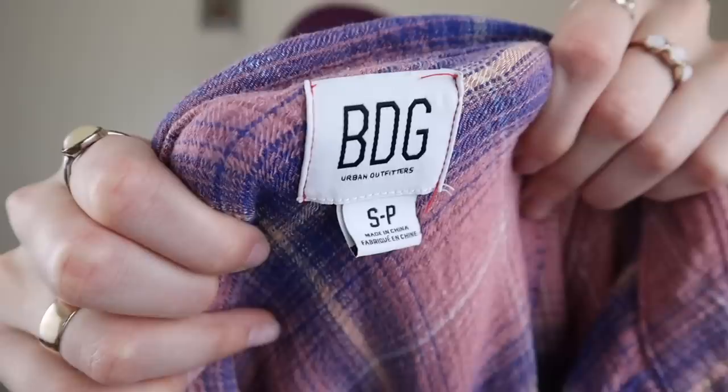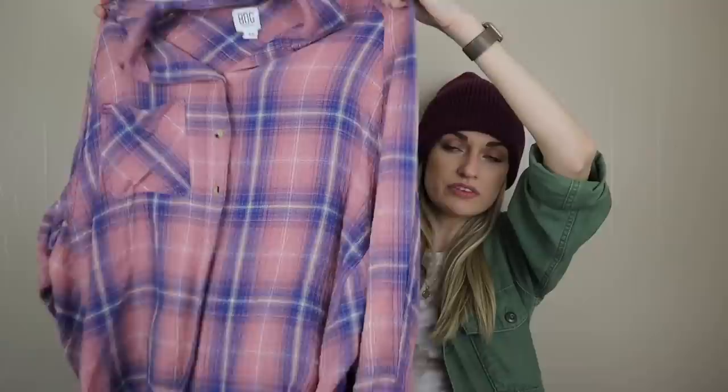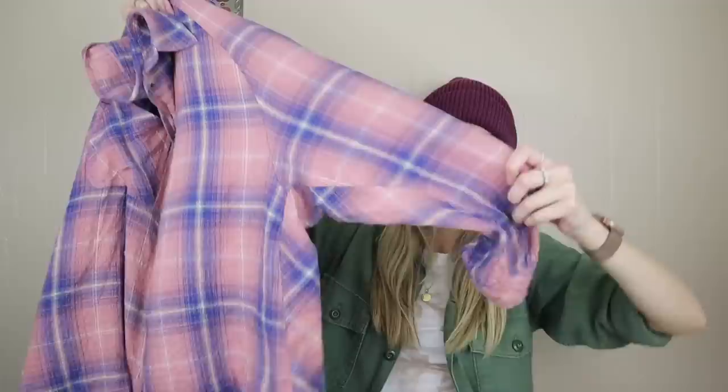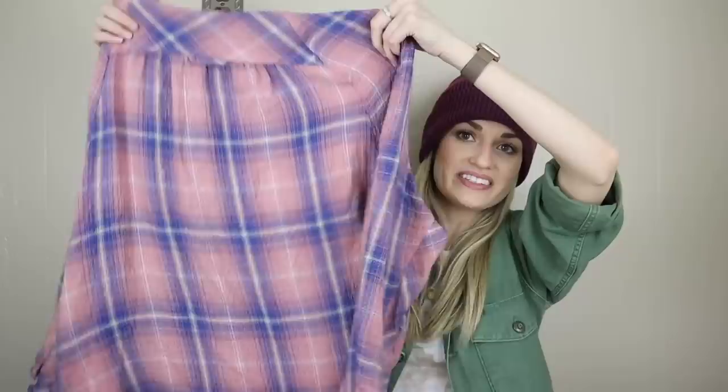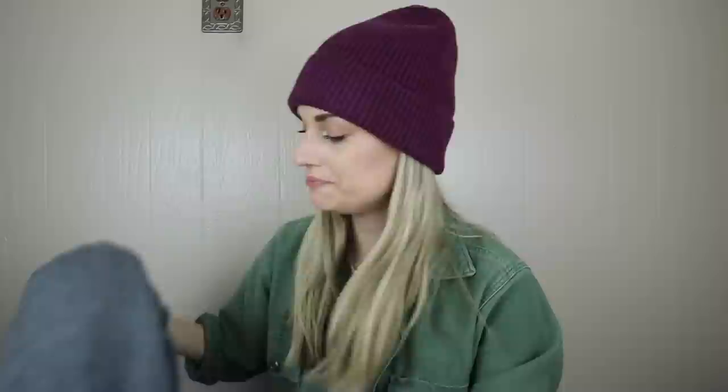Next we have Urban Outfitters. I pretty much always buy Urban Outfitters flannels because they consistently sell really well for me. This one's a size small, definitely oversized and slouchy. It's a pink and blue plaid print with a dolman sleeve and tortoiseshell buttons, which I am a sucker for. I think they're so cute. That's just a nice throw-on-and-go kind of top.